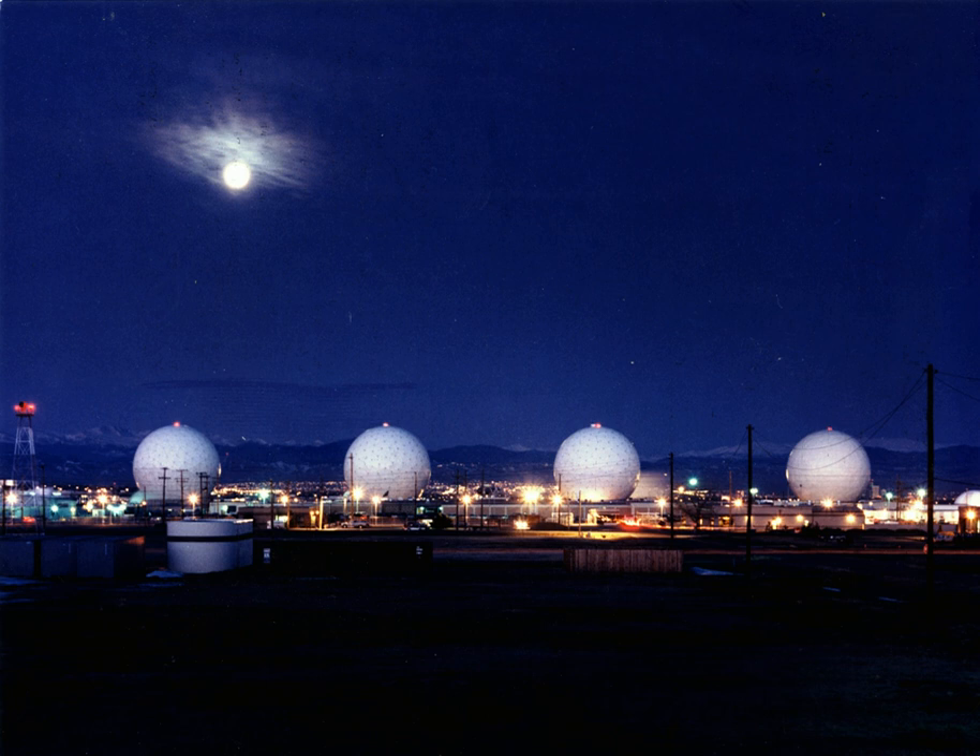The 460th Space Wing delivers global infrared surveillance, tracking missile warning for theater and homeland defense and provides combatant commanders with expeditionary warrior airmen. The 460th Space Wing is broken into three groups, each responsible for a distinct part of the Buckley Air Force Base mission.